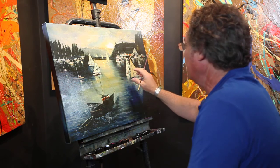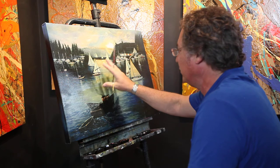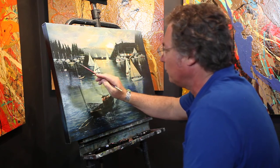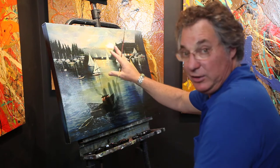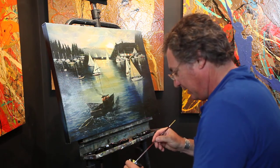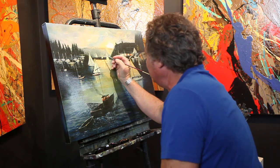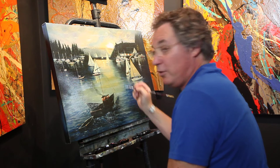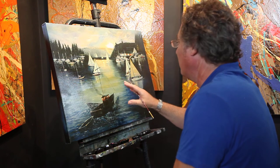I painted it in my studio and put in all these beautiful lights so that when you bring the lights down the painting will shimmer. What I'm doing right now is I'm touching it up, I'm highlighting this piece. I do each one individually so that each one is an original, each one is different, each one is one of a kind.